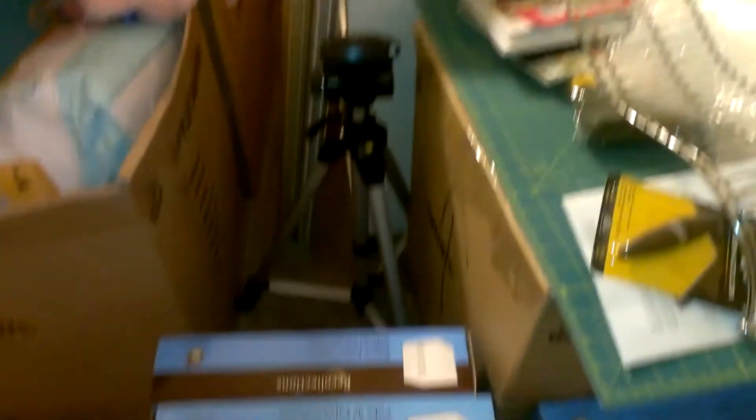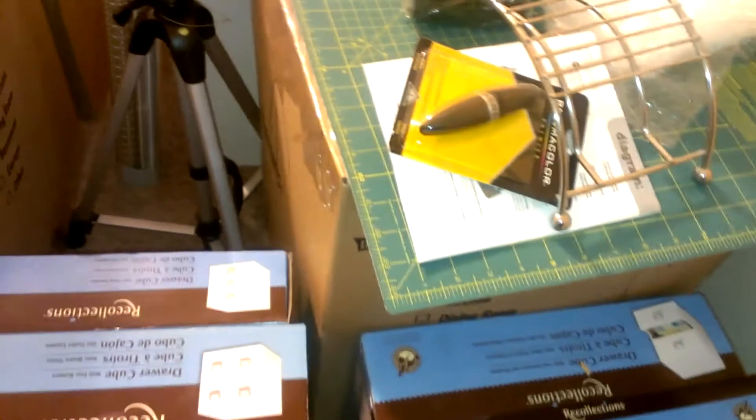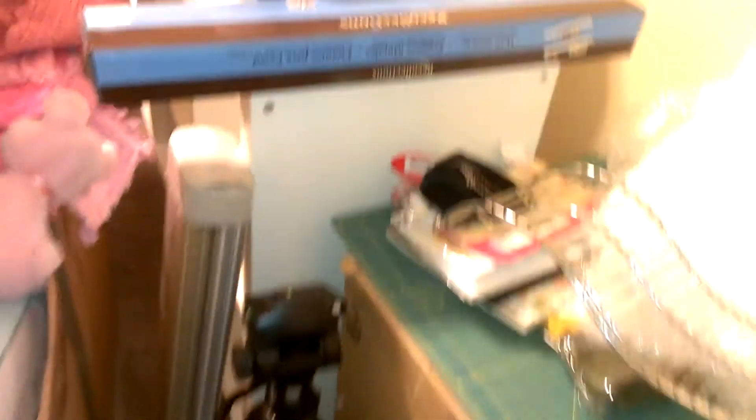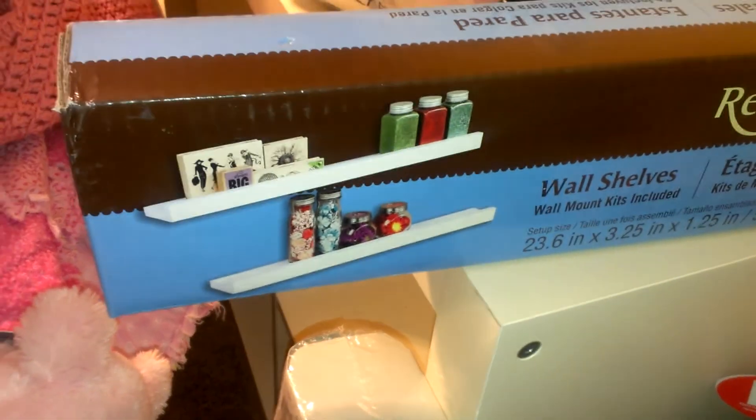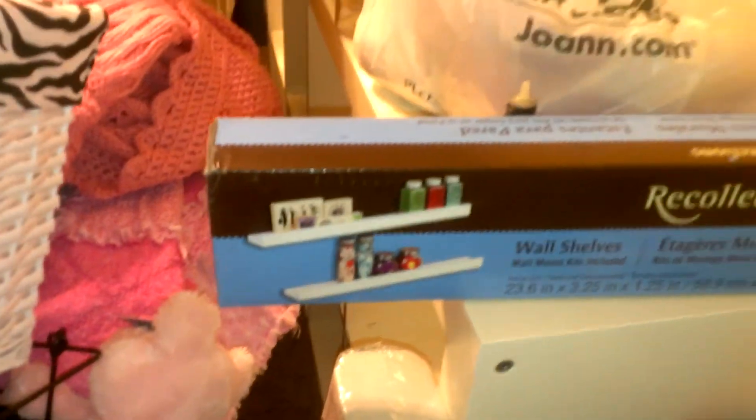I got some of the Recollections, like the Jet Mix type cubes, a few of those. I got this — I plan on putting stamps on it because right now they're just in... well, right now who the heck knows where they are. I don't even know.